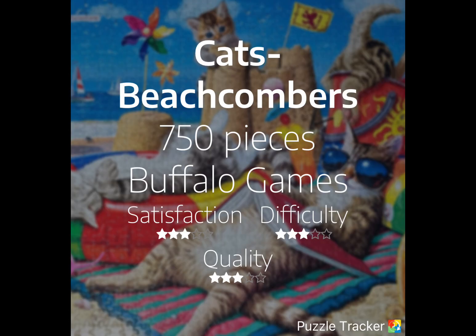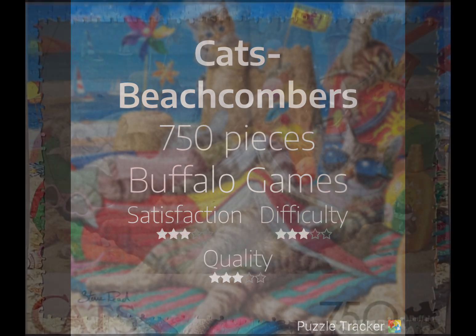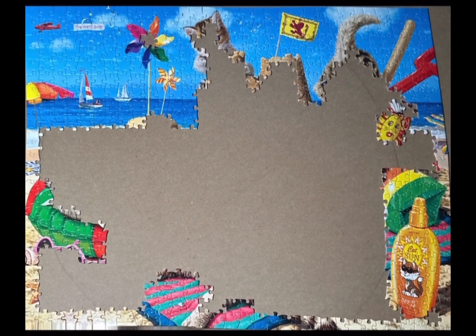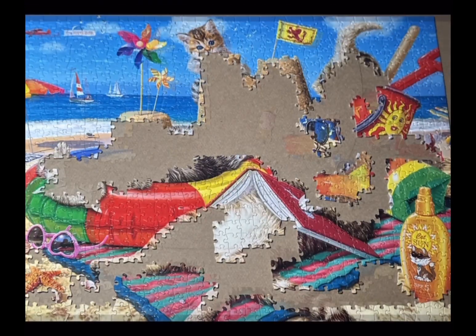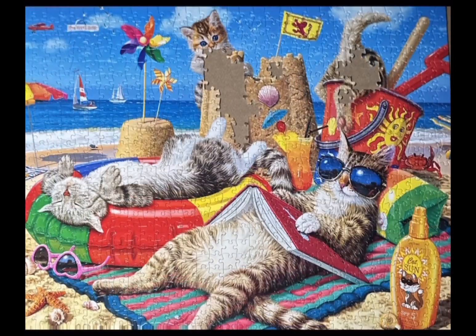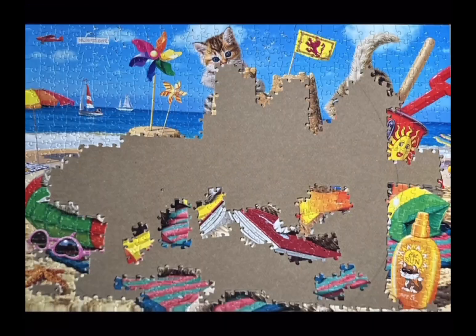By means of the Puzzle Tracker app, you can see that the Cats Beachcombers jigsaw puzzle is now complete. I'll tell you a little bit about the event again and my goals for this next week. As I've mentioned, there's an Instagram challenge for Cats vs. Dogs. I just was on the chat group and discovered that it's a neck-and-neck match for Cats vs. Dogs jigsaw puzzles.